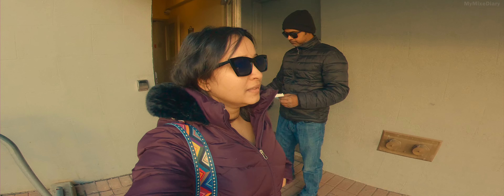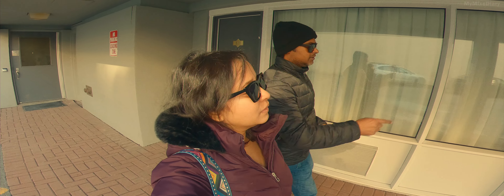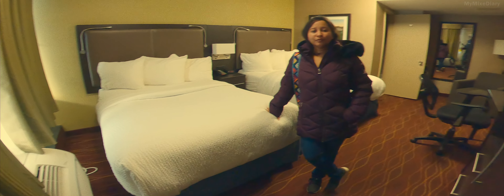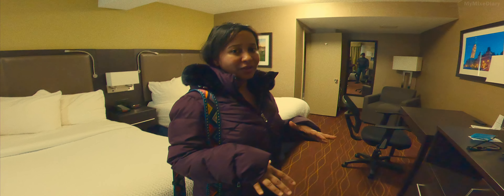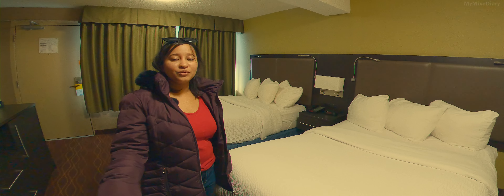We have completed our check-in and we are heading to our room — it's on the ground floor. It's a very cozy room, enough to spend one night. I think it's not worth spending a lot of money when you are planning to spend just one night in a place, so it's a pretty cool place for us to stay. We'll bring our luggage in, freshen up, and then explore more of downtown Ottawa.